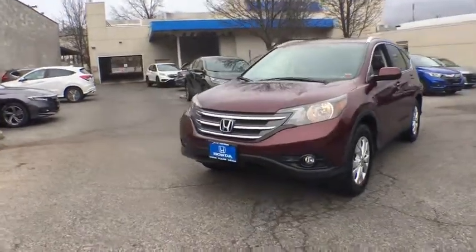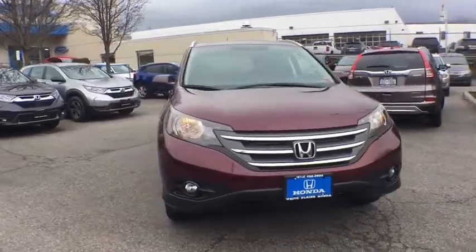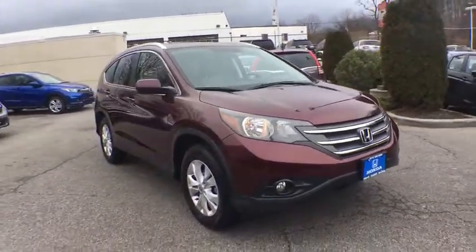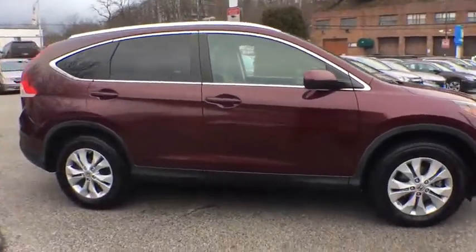Take a ride in the 2013 Honda CR-V — a top recommended vehicle because of its car-like driving manners, good value, cool technology, and comfy interior.